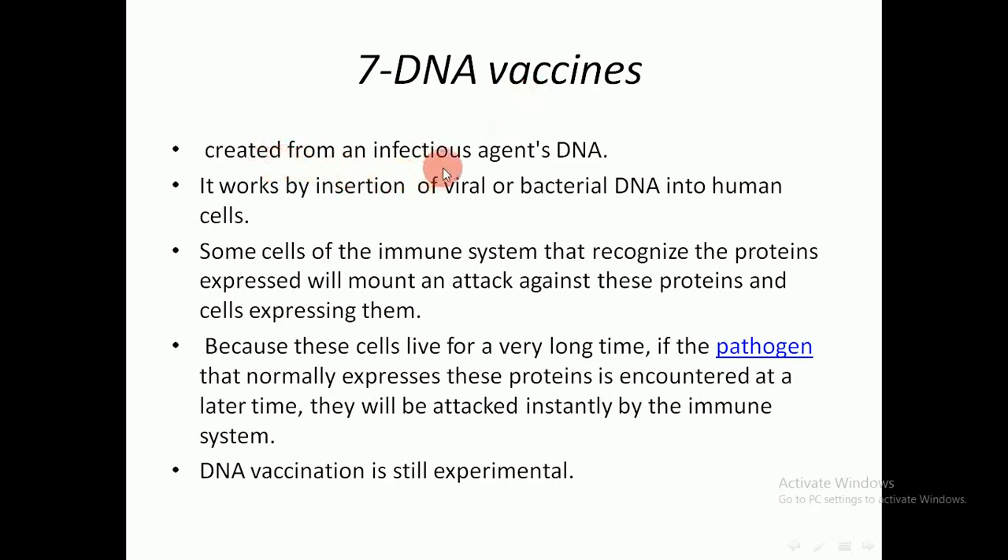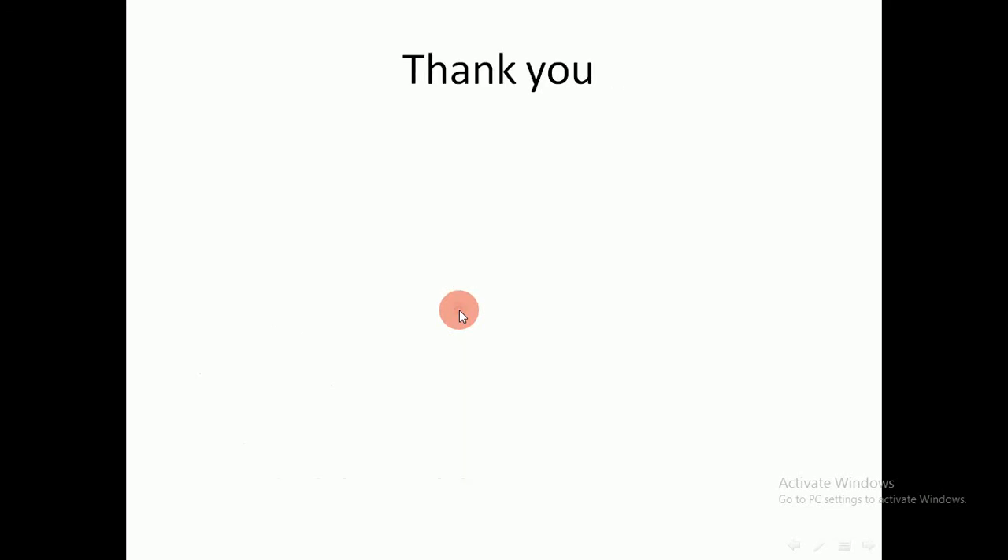Another type is the DNA vaccine, which is created from an infectious agent's DNA. It works by insertion of viral or bacterial DNA into human cells. Some cells of the immune system that recognize the expressed proteins will mount an attack against these proteins and the cells expressing them. Because these cells live for a very long time, every pathogen that normally expresses these proteins encountered later will be attacked instantly by the immune system. This type of DNA vaccine is still experimental.